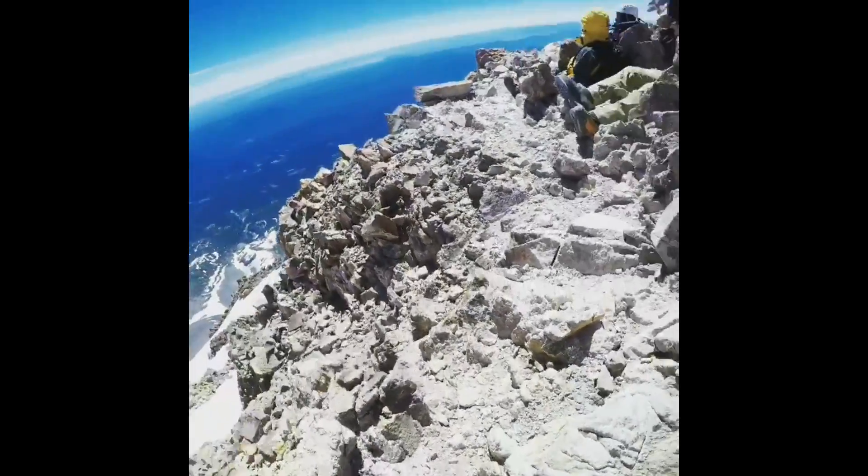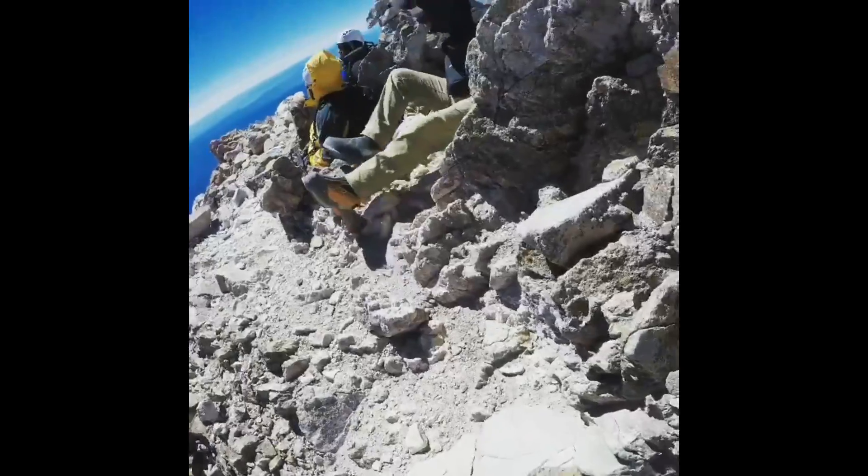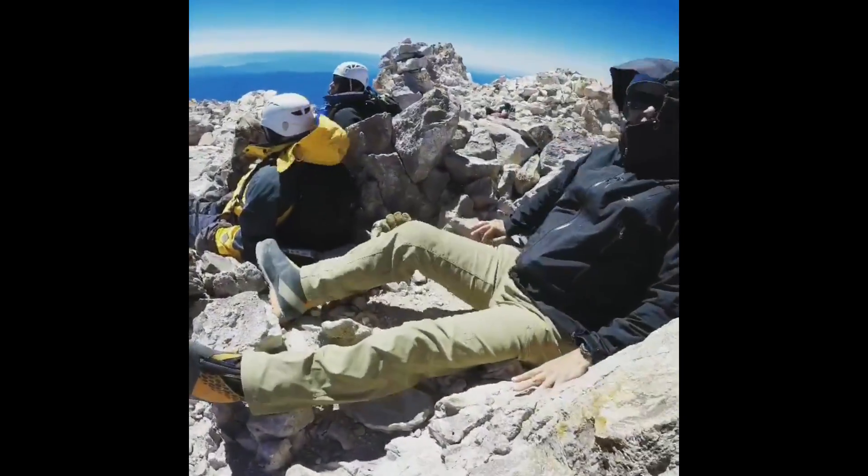Ice axes, crampons, and mountaineering boots can help you get to the top, and if you're in good enough shape, this will be your view.